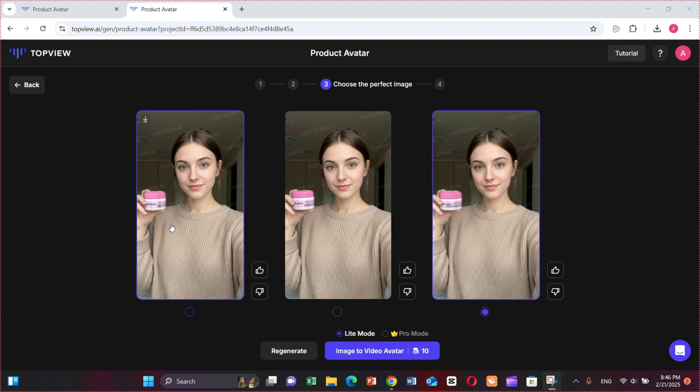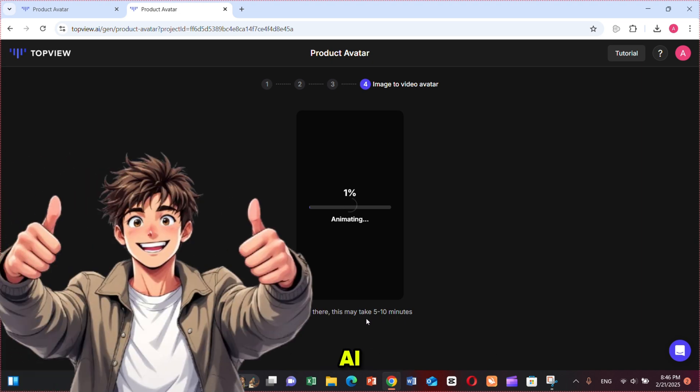It will take less than a minute. Here you go! See the result? It perfectly holds my product. Nobody can tell it's an AI avatar — it looks incredibly realistic. Now you just need to select one picture from here that you think is the most accurate. I'm selecting this one. Then click on 'Image to Video Avatar' and TopView will start generating your AI avatar.